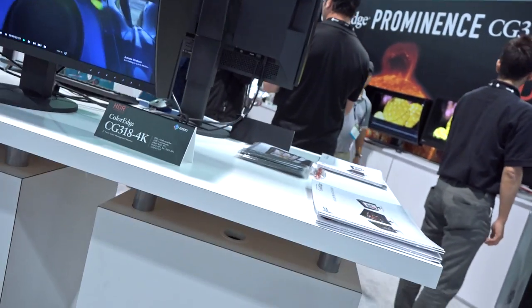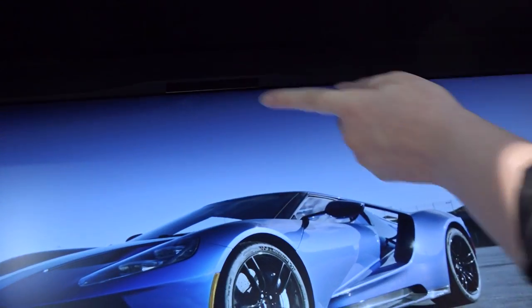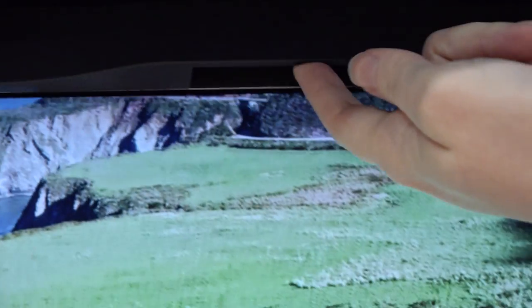The calibration sensor is housed behind the logo at the top of the monitor — it just pops right out over the screen. It takes up really minimal space, just a couple of millimeters, so it's relatively unobtrusive during use.